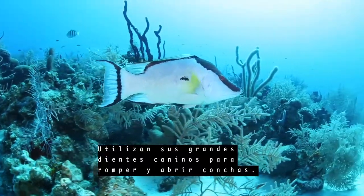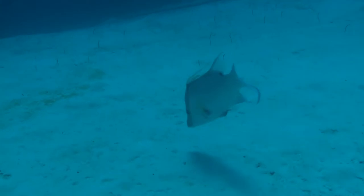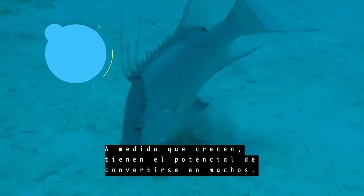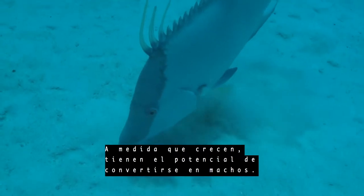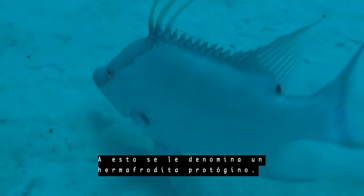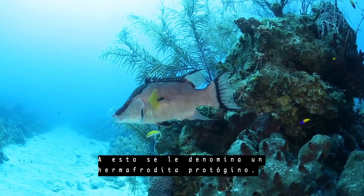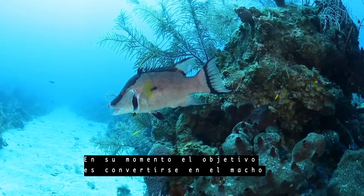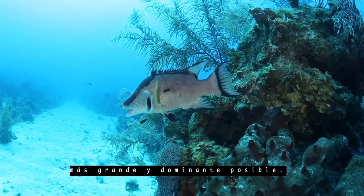They use their big canine teeth to crack open the shells. All hogfish begin life as females. As they grow, they have the potential to turn into males — this is called a protogynous hermaphrodite. At that point, the aim is to become the biggest and most dominant male possible.